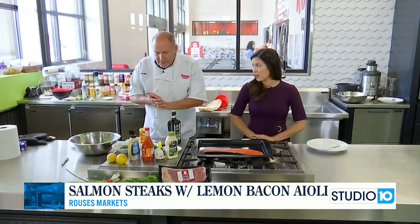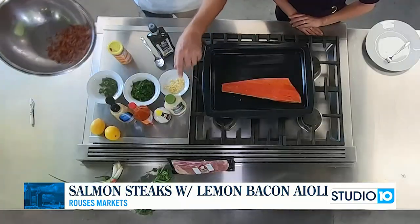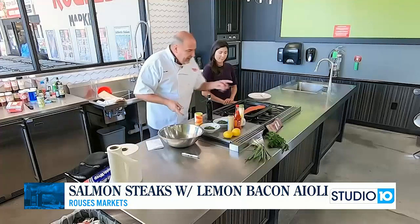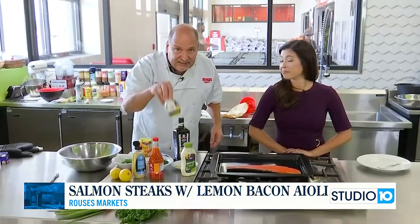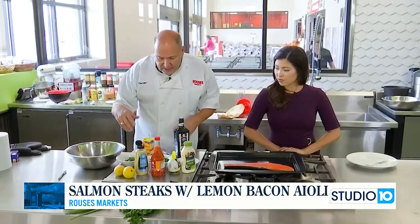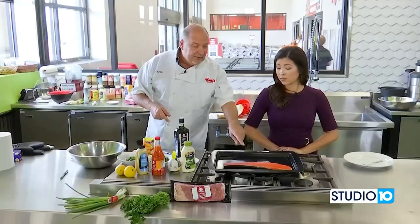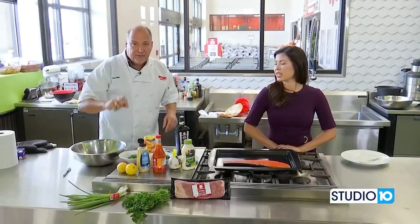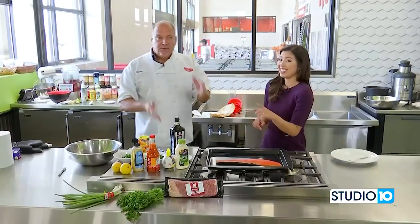So you're making an aioli to go on top of it. Yes, we're doing a lemon-bacon aioli. We sautéed Rouse's bacon down and this is going to pair so nicely with that salmon. For the aioli, we have olive oil mayonnaise, fresh lemons or Rouse's Sicilian lemon juice, hot sauce, Dijon mustard, fresh garlic, Cajun seasoning, parsley, and green onions. That aioli is amazing — not only for salmon, imagine a nice filet mignon just off the grill with that lemon-bacon aioli spooned on top. So we're going to get started and get everything mixed up.